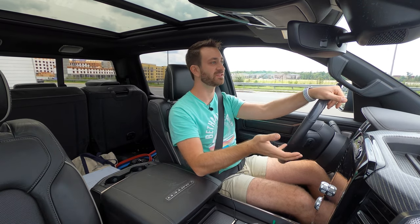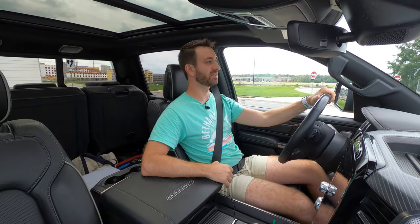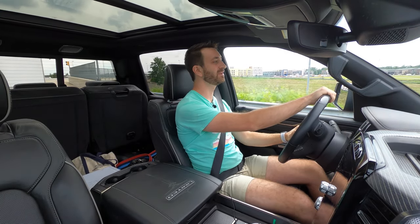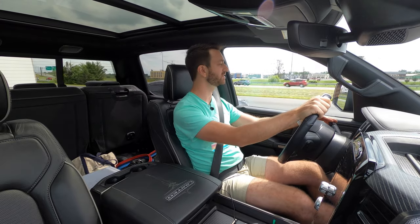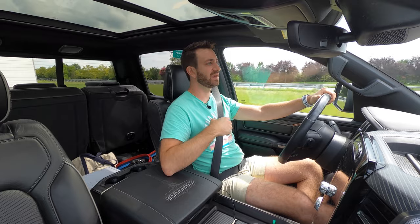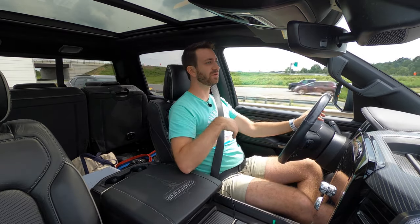The EcoDiesel is made by VM Motori — Chrysler has worked with VM Motori since the mid-90s. Thankfully this Ram doesn't have the issues some older VM Motori diesels have — it runs really, really well. It's a very smooth drivetrain with nice acceleration. It is all torque; 260 horsepower in a truck this size is not a ton, especially compared to V8 trucks making around 400. But clicking off gears in the eight-speed automatic feels great — it's a very good transmission, and a little smoother in this newer truck compared to my 2016 Ram.